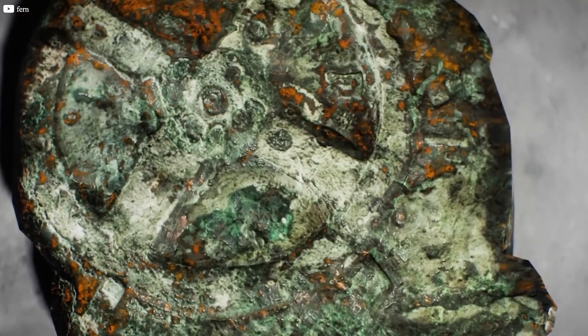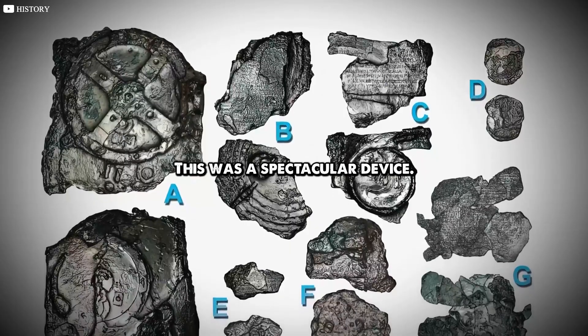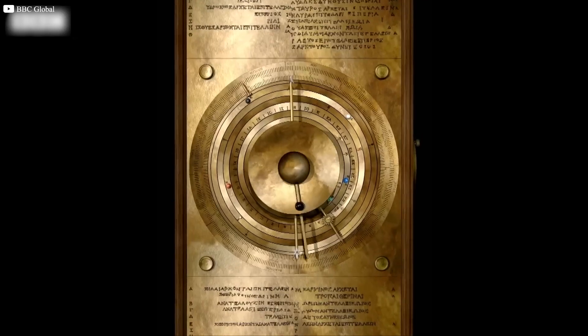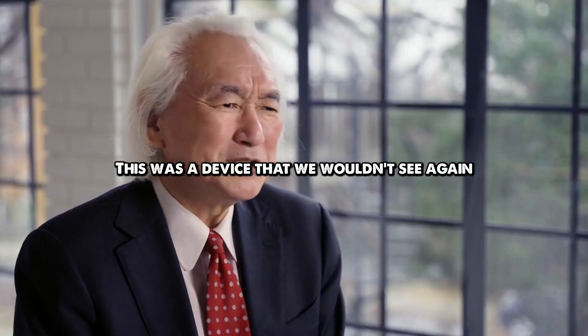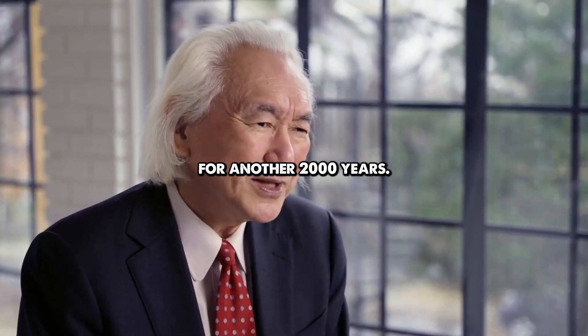Today, we dive deep into the mystery of the Antikythera mechanism. This was a spectacular device — an analog computer, the world's first known computer, thousands of years ahead of its time. How did it work? This was a device that we wouldn't see again for another 2,000 years.